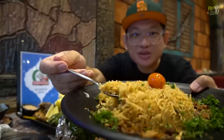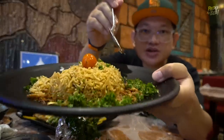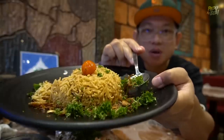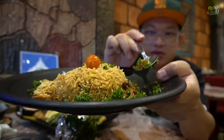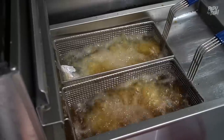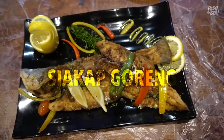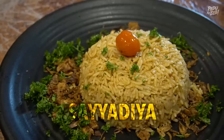Sedap ni. Sebutir-sebutir dia punya nasi. Makan nasi sayadiyah dah sedap. Untuk nasi ni dia ada garnishkan sekali dengan bawang goreng dan juga parsley. Baring gila. Tadi aku masuk dapur, dia orang tengah goreng ikan ni - deep fried. This is perfect combination. Korang gabungkan dia punya siakap goreng ni dengan nasi sayadiyah ni.